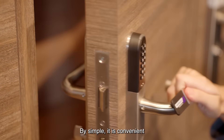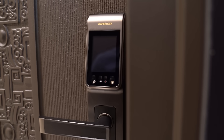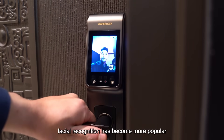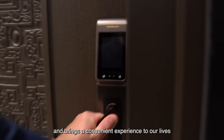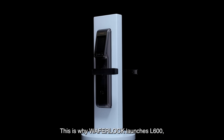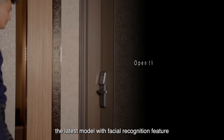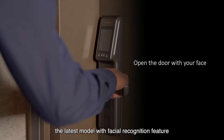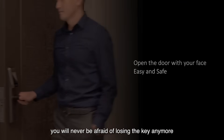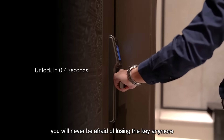By simple, it is convenient. In today's consumer market, facial recognition has become more popular and brings a convenient experience to our lives. This is why Wafer Lock launches L600, the latest model with facial recognition feature. Imagine unlocking your door with your own face — you will never be afraid of losing the key anymore.